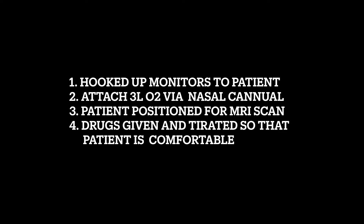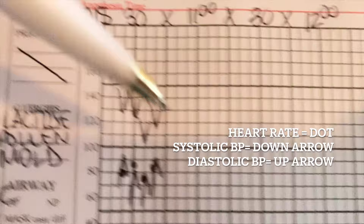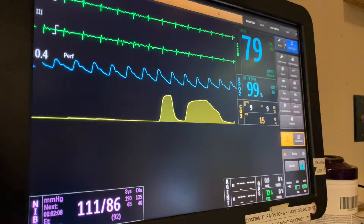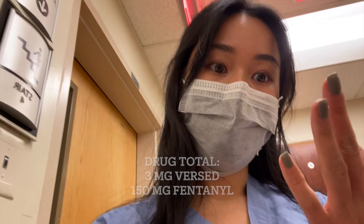Once the patient is back in the room, we hook up the monitors, give them three liters O2 via nasal cannula, position them for the MRI scan, and start titrating drugs so they're comfortable. We have to paper chart at these off-site locations. Their blood pressure is pretty stable so far. They have to follow our instructions during the scans — 'take a breath in and hold your breath, don't breathe.' It's 11 o'clock. My colleague just relieved me. The patient received 3 mg of Versed and 150 mcg of fentanyl — he's doing great and will go to the recovery area before heading home.